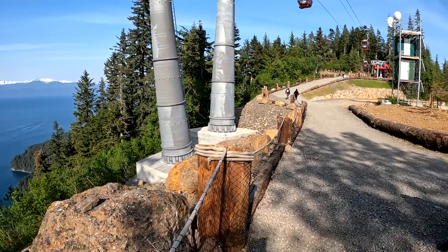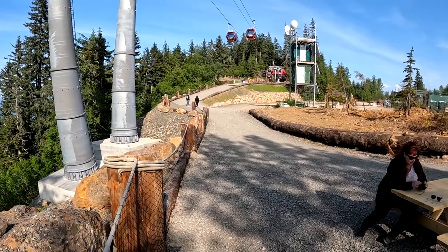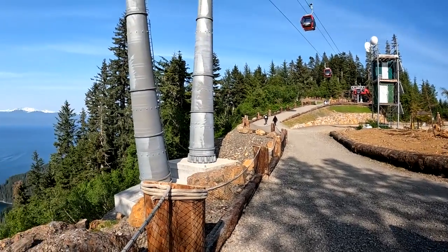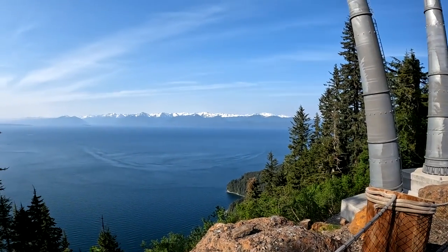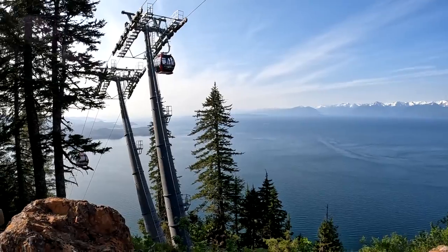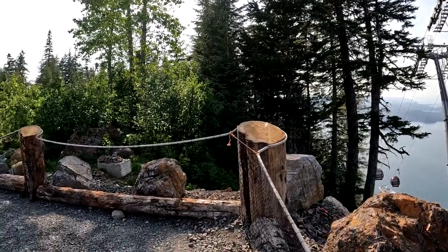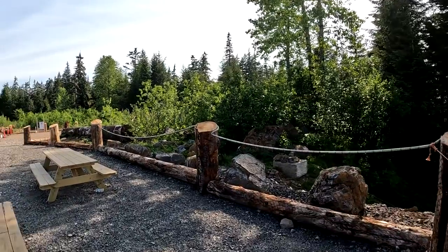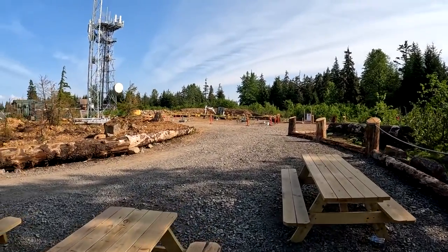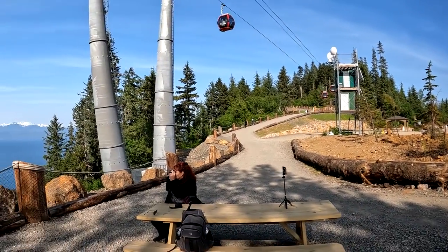Honestly, if the hiking trail is closed, there's not really a ton of reason to pay fifty dollars to come up here on the gondola. The view is beautiful but fifty dollars is steep. The zip line is a hundred to a hundred and fifty dollars including the gondola ride, so if you're going to do that it's probably worth it — but if the hiking trail isn't available, I would not pay the fifty dollars to come up here.